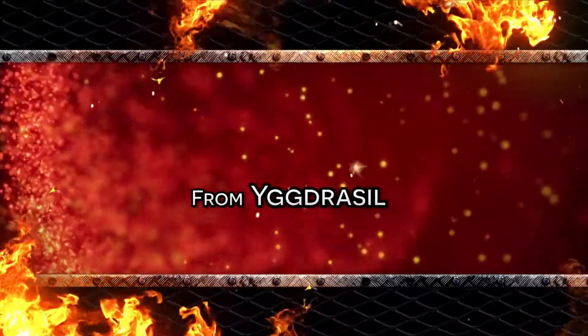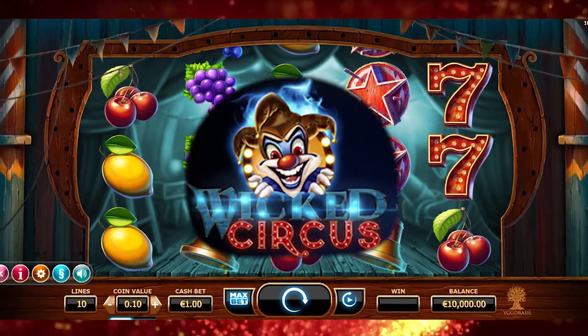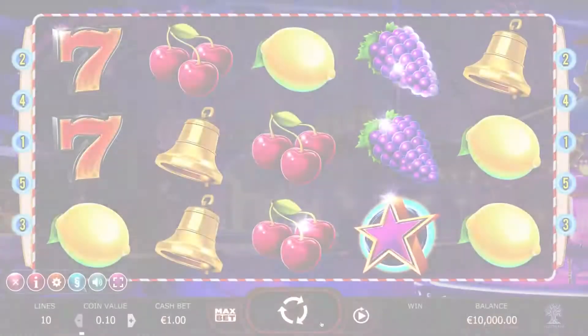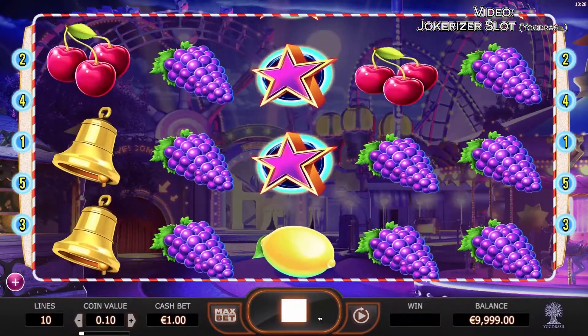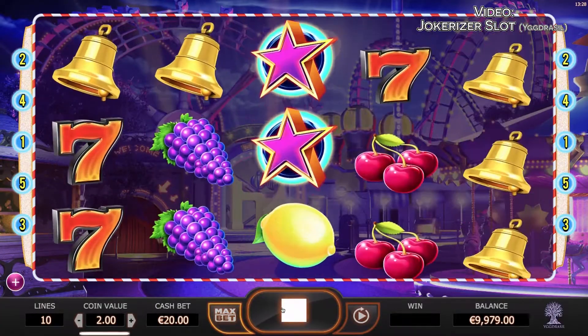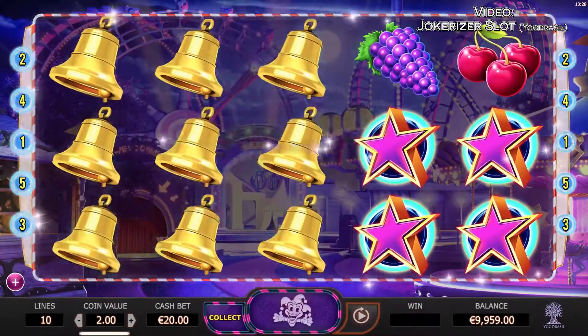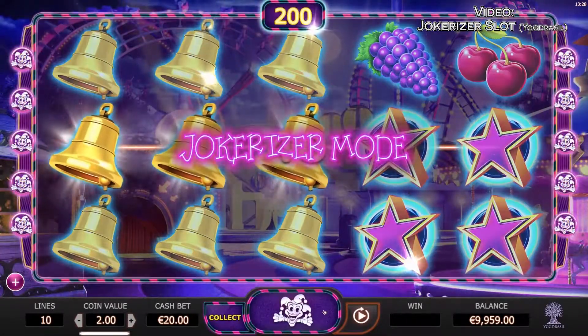Yggdrasil — Wicked Circus, April 21st. Wicked Circus is the third slot in the Jokerizer trilogy. Following a similar style to the previous instalments, Wicked Circus returns with its cheeky mix of risk and huge reward. This slot appears normal on the face of it, but randomly triggered bonus rounds give you the chance to play higher minimum bets with the potential to win bigger jackpots.